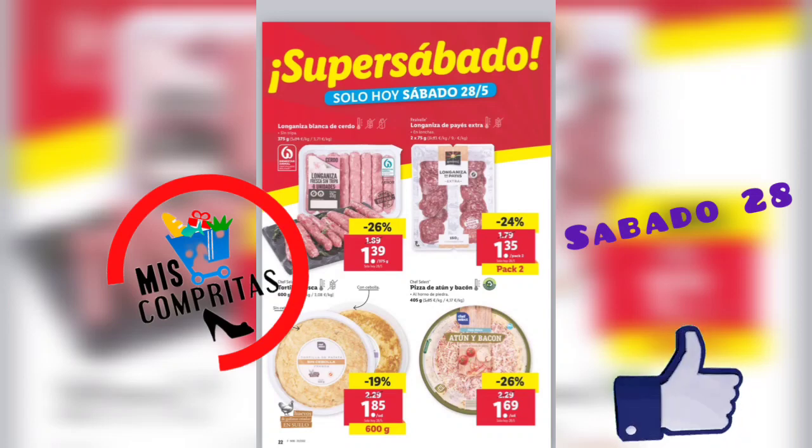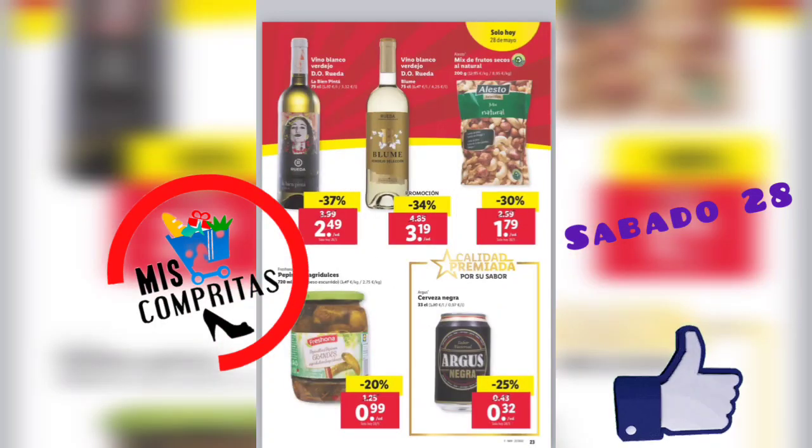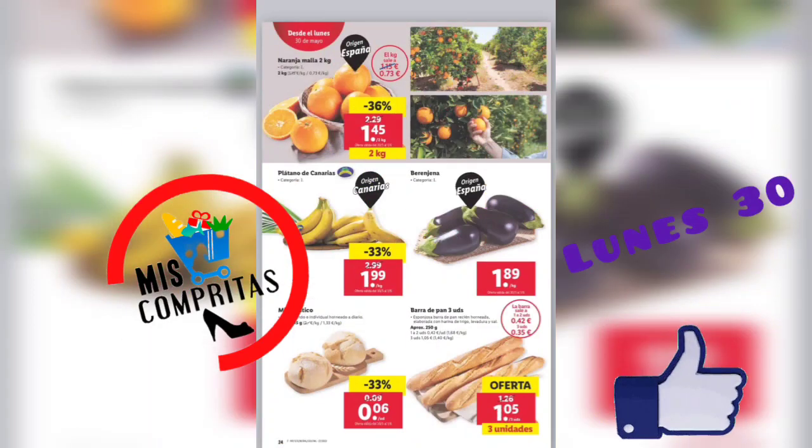Pues en el sábado. Vino blanco verdejo denominación de origen Rueda, 2,49. Vino blanco verdejo denominación de origen Rueda, 3,19. Mix de frutos secos al natural, 1,79. Pipinillos agridulces, 99 céntimos. Y la cerveza negra Ambar Negra, premiada por su calidad y sabor, 32 céntimos.